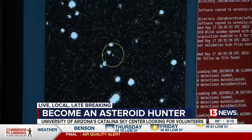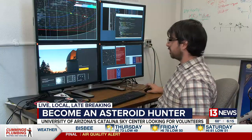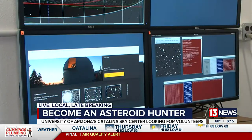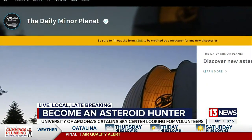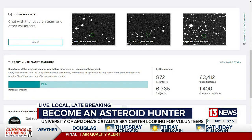We need help deciding from all these little detections that our computer has picked out — is this a real asteroid or is it a false detection? Carson Foles with the Catalina Sky Survey is asking for your help, and all you need is your phone or a computer to step up to the task. Foles and his team are looking for people to go to zooniverse.org to help identify asteroids.